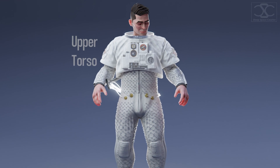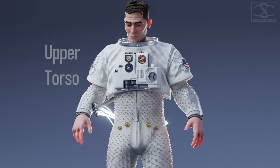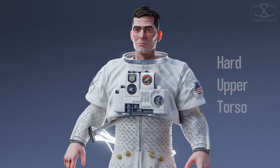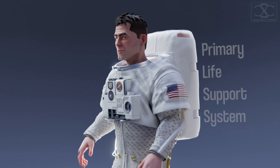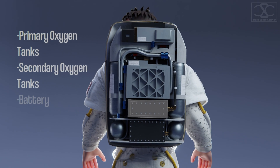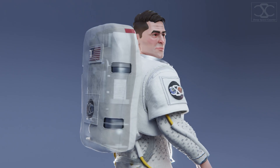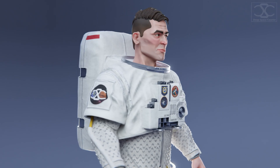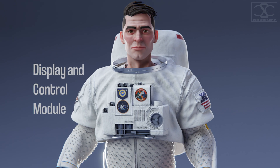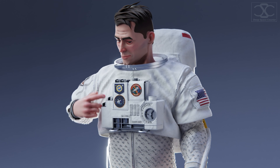Now we'll start with the upper torso. At its core, there is a rigid fiberglass vest known as the hard upper torso, that serves as a strong shell for other components to be mounted on. This backpack is the primary life support system — an independent unit that provides oxygen, power, caution and warning system, radio equipment, water cooling, and carbon dioxide removal. Conveniently located in front and center is the displays and control module, with all needed switches, controls, and gauges at arm's reach to operate the suit and its various systems.